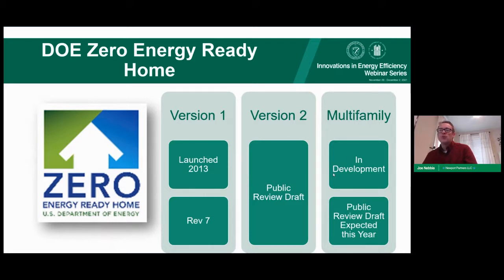Zero Energy Ready Home was launched as version one in 2013 and is currently on revision seven, with a public review draft for version two available for comments. A multifamily specification supporting buildings of all heights and story numbers is in process, expected out for public review by end of year. Currently, multifamily buildings up to five stories can qualify under version one.